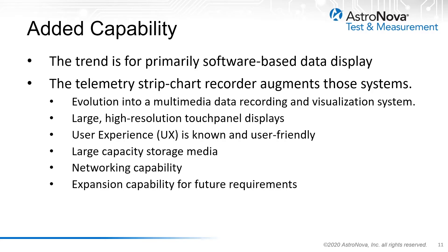The trend with most telemetry facilities today is towards software-based solutions for the real-time visualization of telemetry data. However, the ability to visualize telemetry data in a format that is useful to the engineer also calls for a hard copy output for many applications. Today's telemetry strip chart recorder augments those visualization systems, having evolved into a true multimedia data recording and visualization system in and of itself.